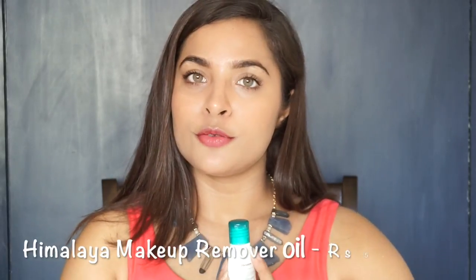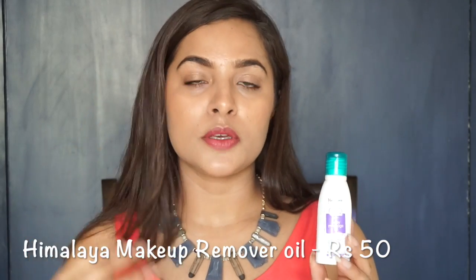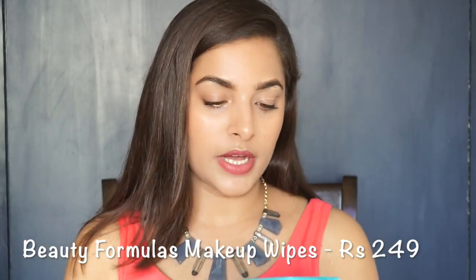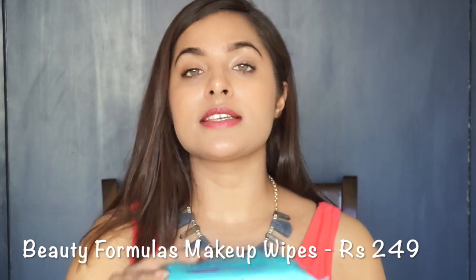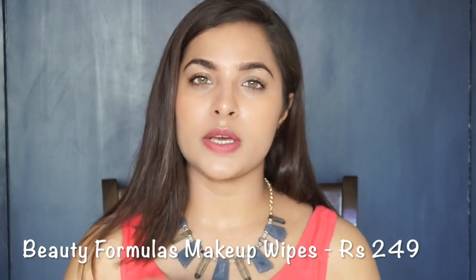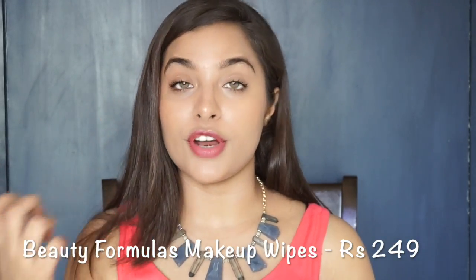Now we are going to talk about makeup remover. I have Himalaya Baby Massage Oil — although it is a baby massage oil, you can use it on your face as a makeup remover. It is a very affordable option at around Rs. 50. There is another option: Beauty Formula's Deep Cleansing Facial Wipes, which has 30 wipes and is priced at Rs. 249. These are very effective facial wipes that remove all dirt and oiliness, helping you clean your face thoroughly.